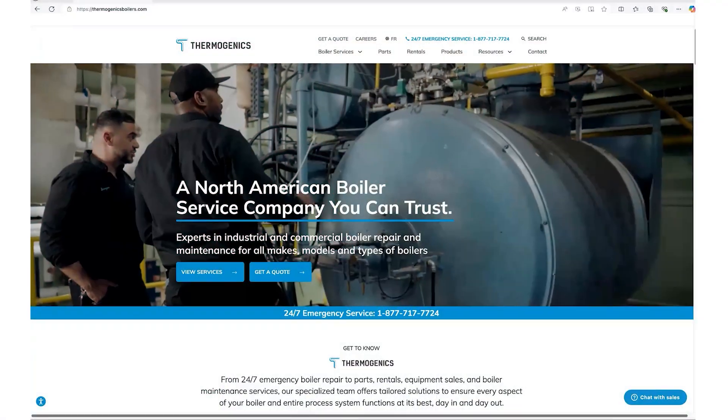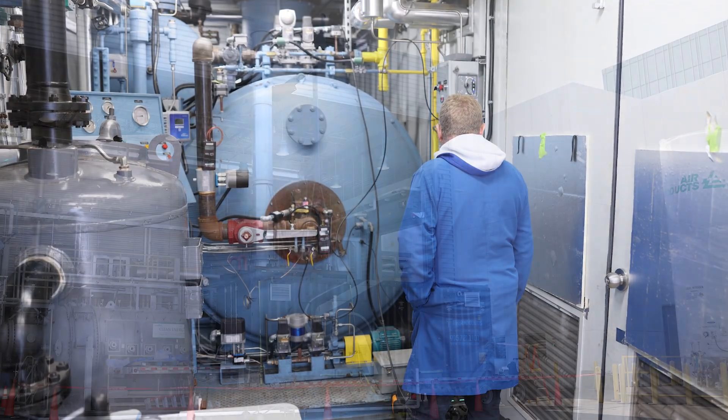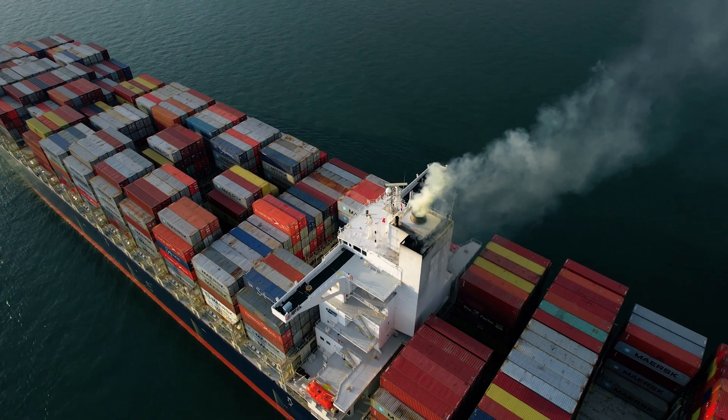We were fortunate to meet up with Thermogenics at one of our recent trade shows. They are a company that was looking for help with hydrogen and the ability to supply hydrogen, and we are a company supplying hydrogen looking for industrial decarbonization applications.